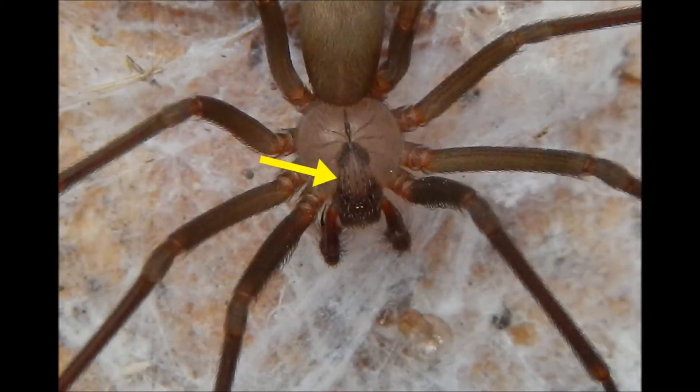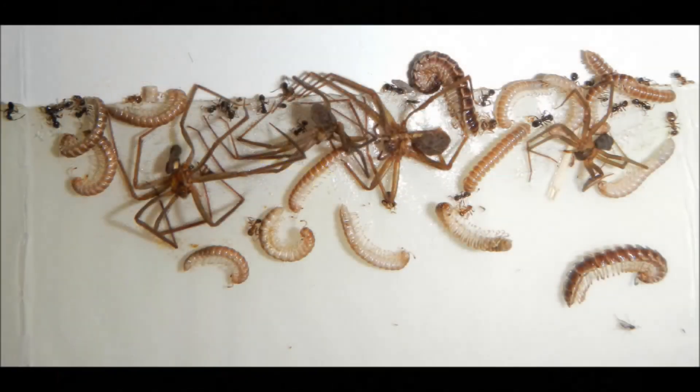So there's nothing I can do? The best thing is to understand how to identify them and work on reducing areas that they like to hide in. Calling an exterminator can help, and glue traps can reduce their numbers as well.